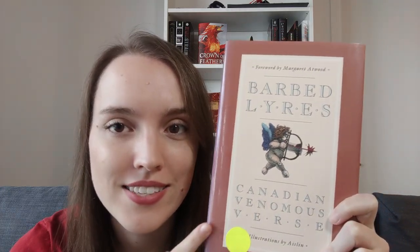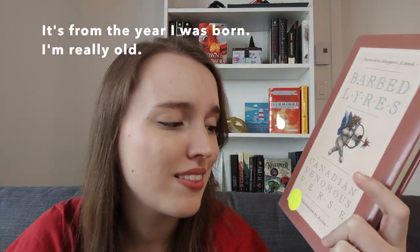Then I have this tiny poetry collection called Barbed Liars: Canadian Venomous Verse, with a foreword by Margaret Atwood — which was what made me want to buy it. I thought it was really cool to have a book of poetry all from Canada since I just moved here. It's really old, from the 90s, and some reviews said it didn't age well and I probably won't understand the references since they're all about what was happening in Canada at the time. But I thought it was cool — at least I'll understand the foreword. Maybe.